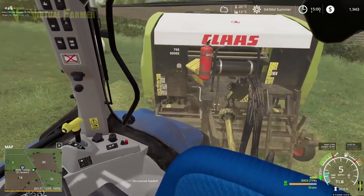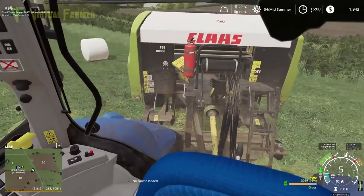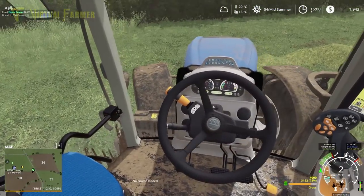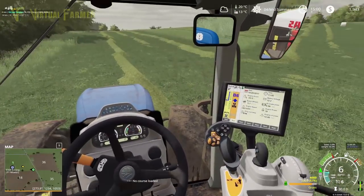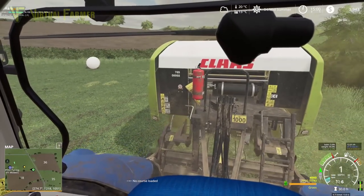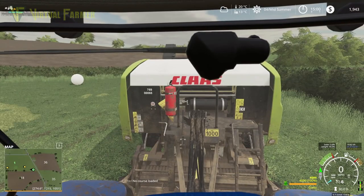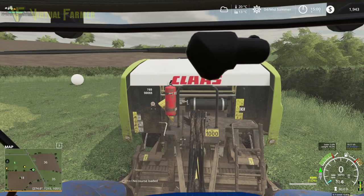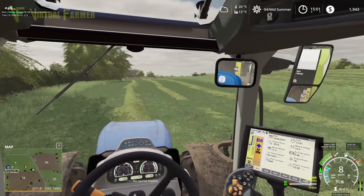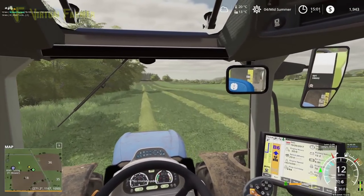Sometimes getting around these corners is an interesting thing — oh, come on, there we go. So yeah, we're going to be silaging most of this field — in fact, silaging all of this field. As soon as that's done we want to get that emptied, but it is all going fairly swimmingly at the moment.